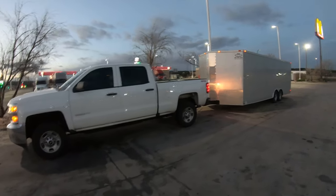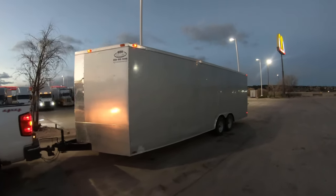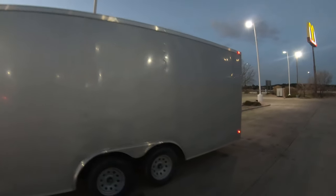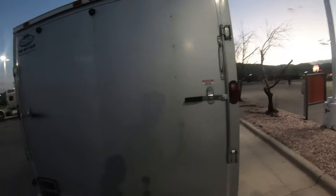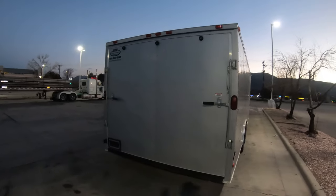Super excited — got the trailer, we're on the road, stopped to grab something to eat. Checking it out, it is super clean. It's been used very little actually, so we got extremely lucky. I'll show you guys the inside in a bit, but the inside is hardly used. It's just plain wood on the inside, but really clean.